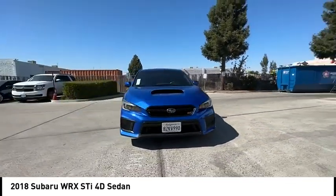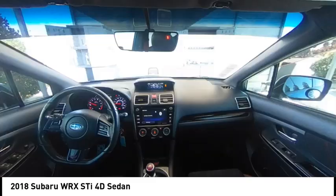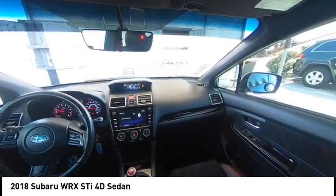Plus, you get the dependability that we've come to expect from a Subaru. This vehicle has less than 75,000 miles.